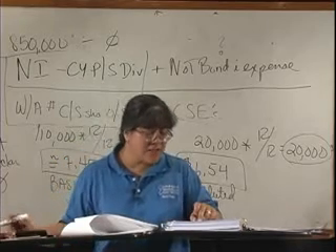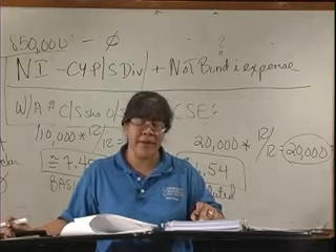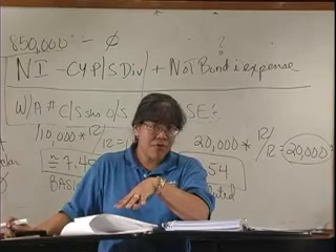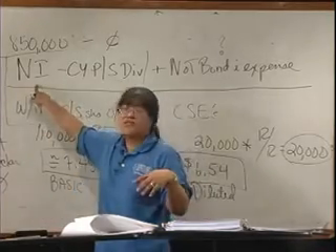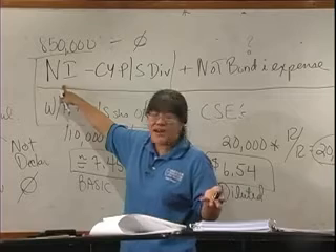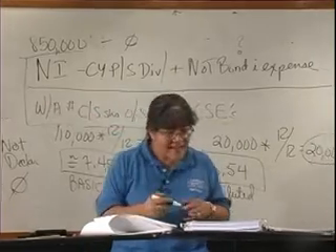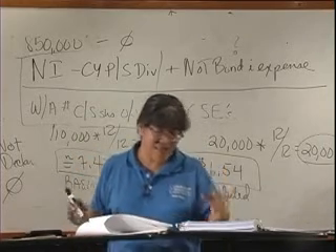The diluted earnings per share for 2008 is $6.54, so the correct answer is B, like Barbara. By the way, at the very beginning I said you could calculate basic and diluted for income from continued operations, discontinued operations, extraordinary gains and losses, and net income — it's the exact same formula. But mainly they will ask for net income. So the best answer for number 63 is B for diluted earnings per share, and D for basic earnings per share.